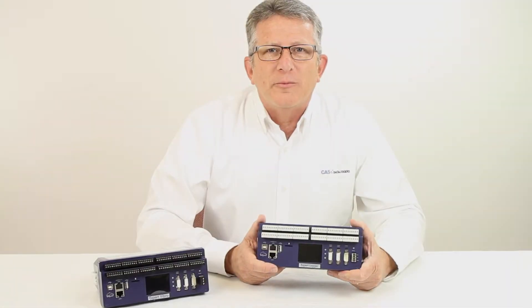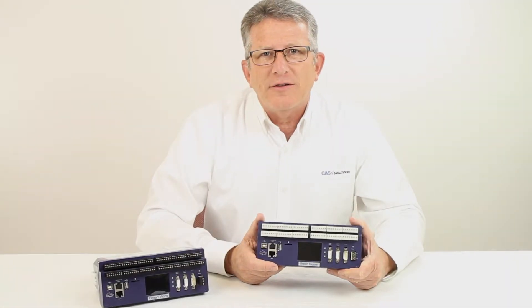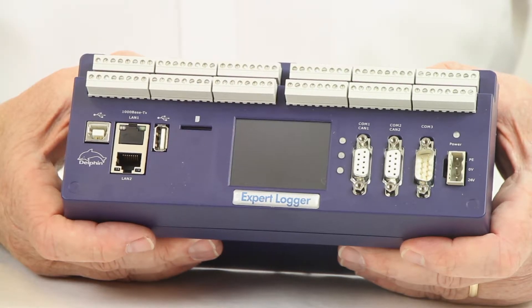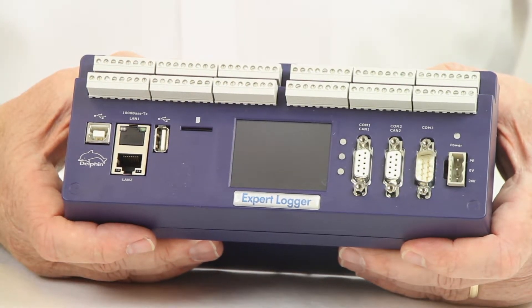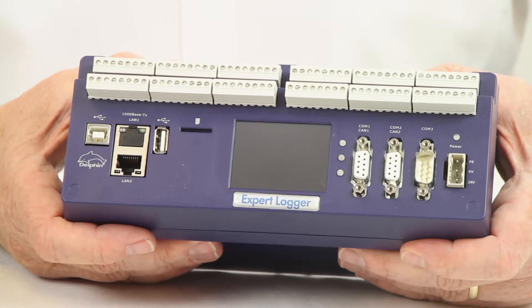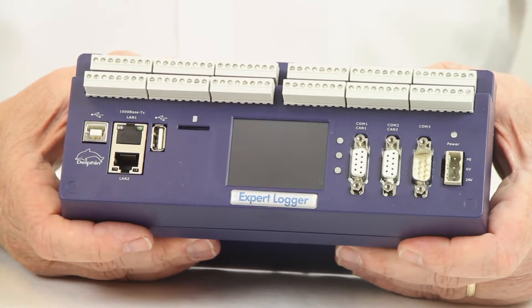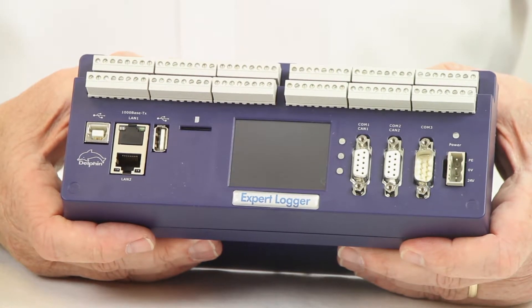The Expert Logger series from Delphin is a range of dynamic, stand-alone data loggers useful for data logging applications with sample rates faster than once per second. Ideal for a wide variety of industrial and lab applications, Delphin can be used for local data acquisition when connected to a PC or for remote, unattended data logging.